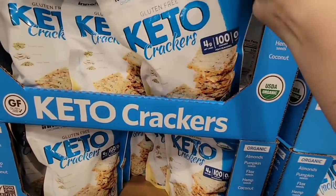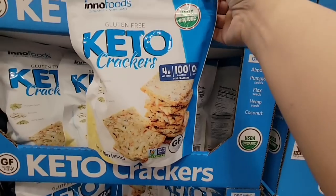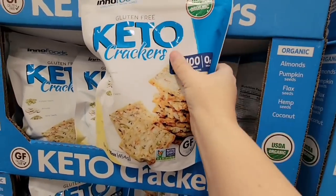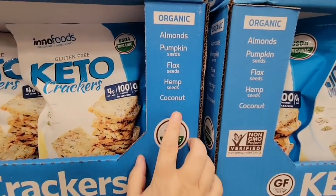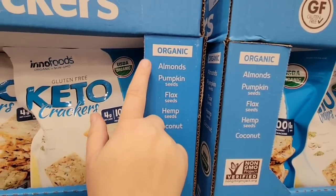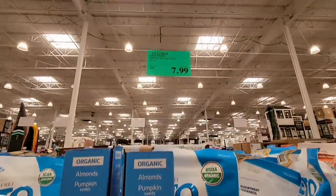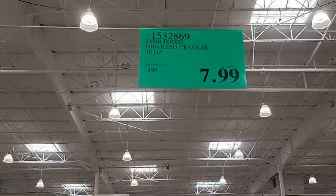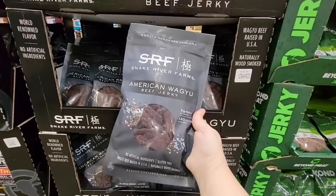The keto crackers — all my keto viewers want to see more keto items from Costco! These are organic with only four grams of carbs. I love that they have almonds, pumpkin, flaxseed, hemp, and coconut. They're non-GMO and gluten-free at $7.99 for the package. Keep an eye out for the green label — not everything organic carries that certification.